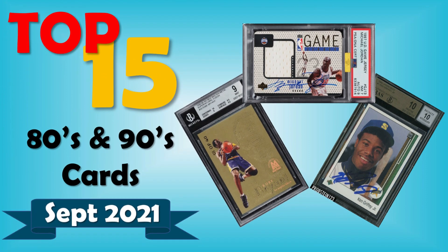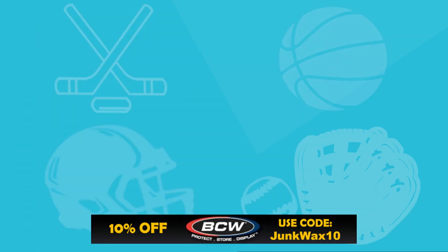Hello Junk Wax Investor community, hope everybody's having a good day. I got the second installment of our monthly recap videos — we're gonna be looking at the top 15 80s and 90s cards that sold in September. We'll be looking on eBay and all the major auction houses for this list. As mentioned with the vintage one, September was a little light with major auctions, but we'll see how the 80s and 90s did. Let's get into it.